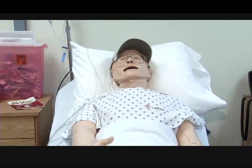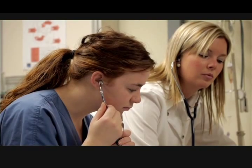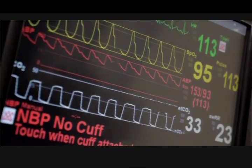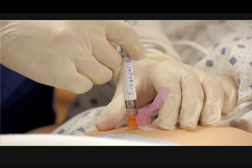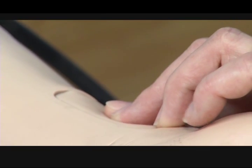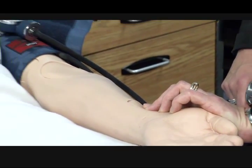So these are high fidelity simulation mannequins, which means that they run off of computer software and they actually run off of a compressor so the chest rises when they breathe. Students are able to listen to heart sounds and breathing sounds. They also have blood pressure and pulses. They can do IVs and they can do different nursing skills like an injection or wound care. One of the key aspects of simulation, and for this lab it's high fidelity simulation, which means it's as real as possible to an actual clinical situation, is that it's a safe place to learn.